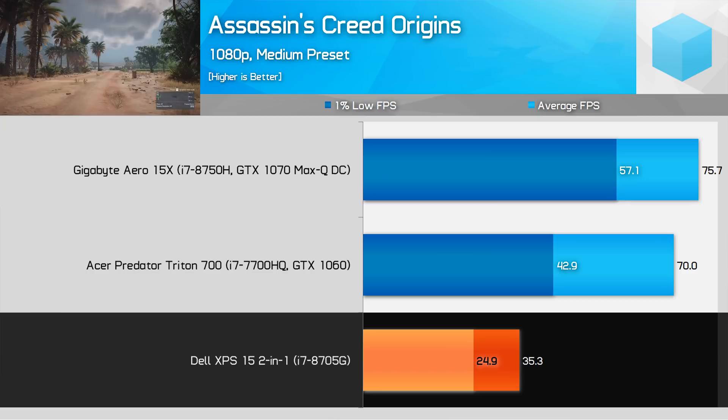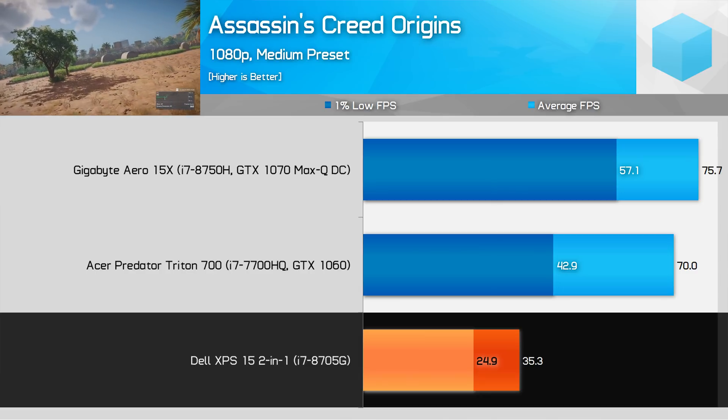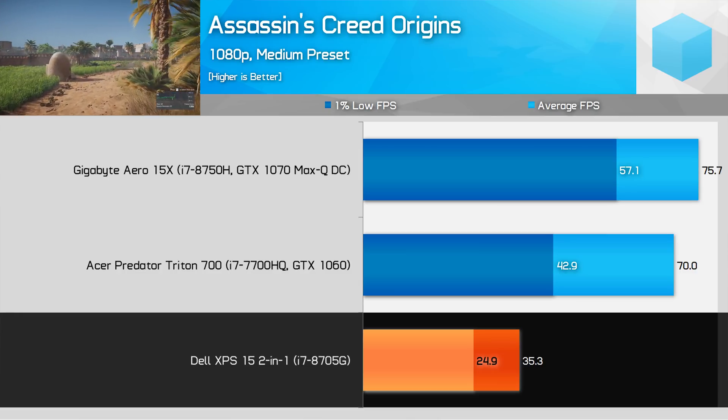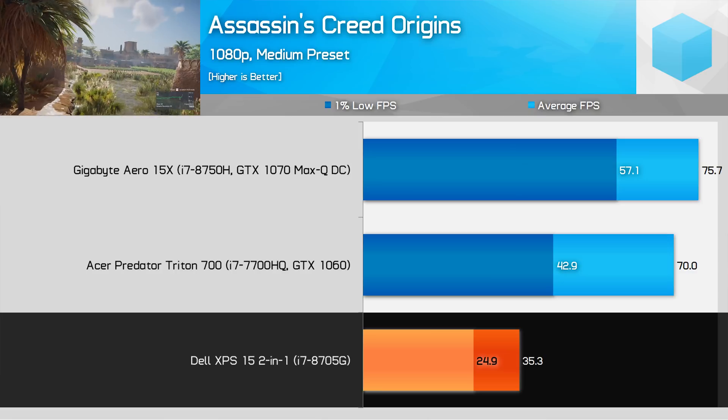It's also worth discussing where Kaby Lake G falls relative to GPUs more commonly found in gaming laptops. The 8705G provides almost exactly half the performance of the GTX 1060 6GB in Assassin's Creed Origins using the medium preset at 1080p. It's a similar story in games like Watch Dogs 2 and Prey — you're going to get around half the frame rate of a genuine GTX 1060 gaming laptop. In general, the 8705G in this form factor provides a decent entry-to-mid-level gaming experience, with performance between that of a GTX 1050 and GTX 1050 Ti, though closer to a 1050 Ti in more GPU-intensive games.